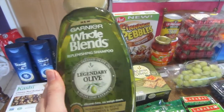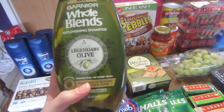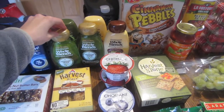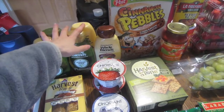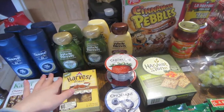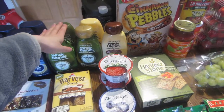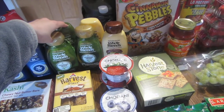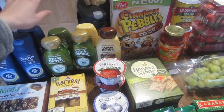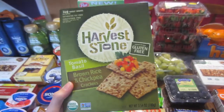The Garnier Whole Blends are on sale for $3.50 each. When you spend a total of $15 you get $5 off instantly. If you pick up five, that's $17.50, and you'll get the $5 off. If you also have four two-dollar-off coupons — the limit is four — you'll end up paying $4.50 for all five, which is just 90 cents each. Under a dollar for shampoo and conditioner is a great price.